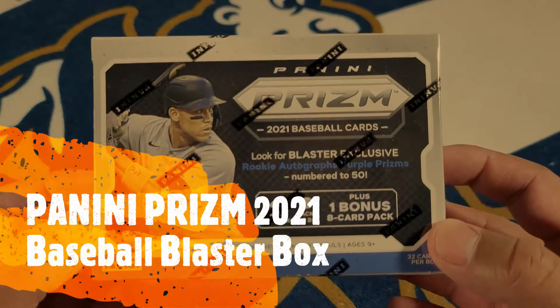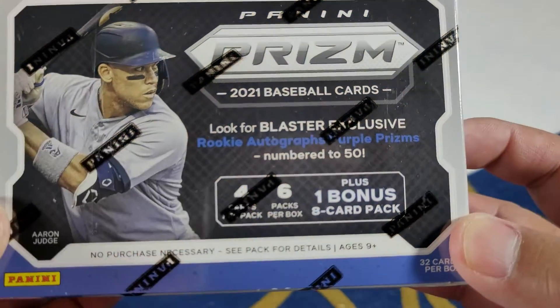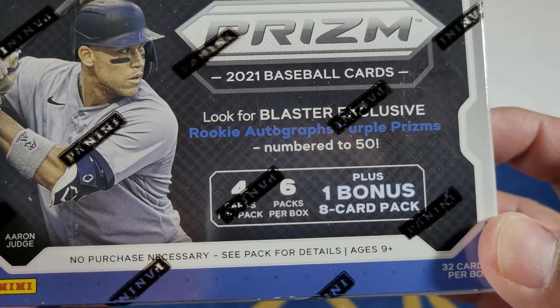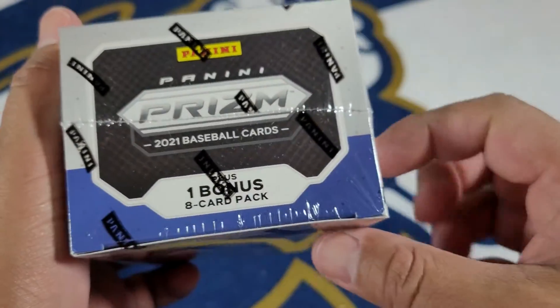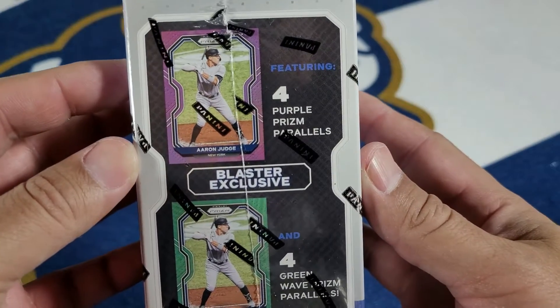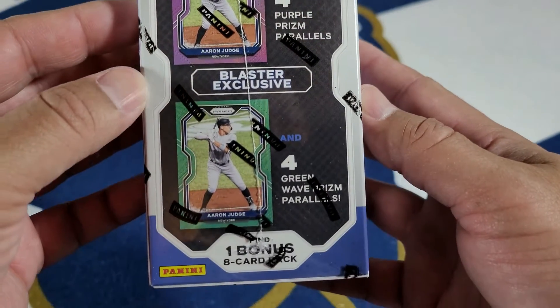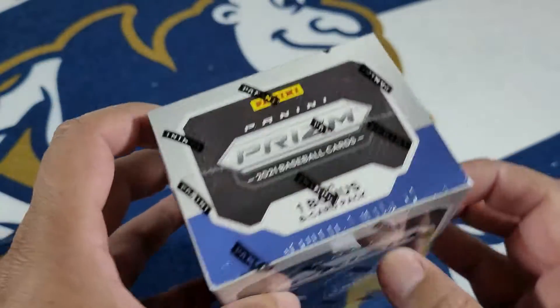Panini Prism. Look for blaster exclusive rookie autographs, Purple Prisms numbered to 250. Can you believe that? We're supposed to get four Purple Prism Parallels and four Green Wave Prism Parallels. Let's check it out.